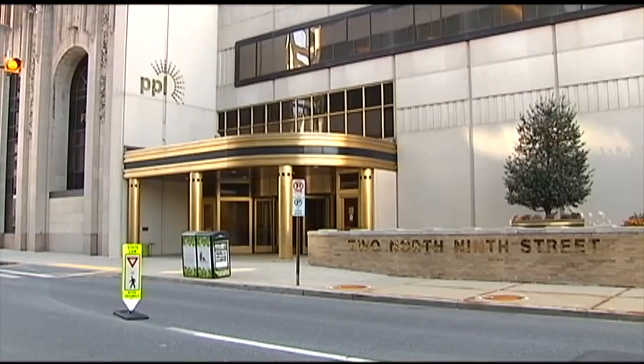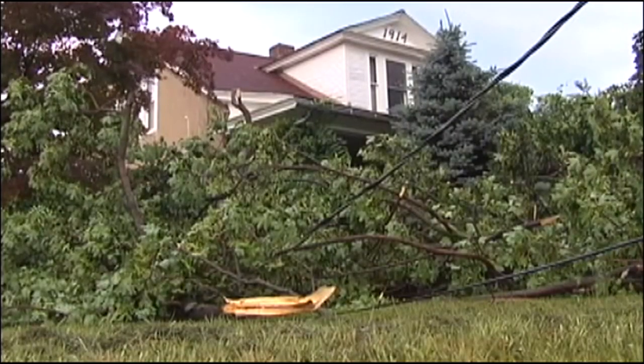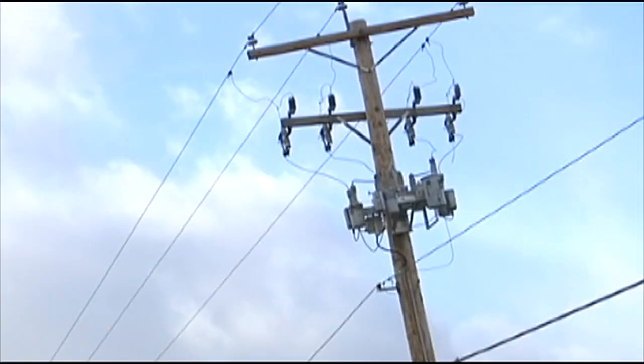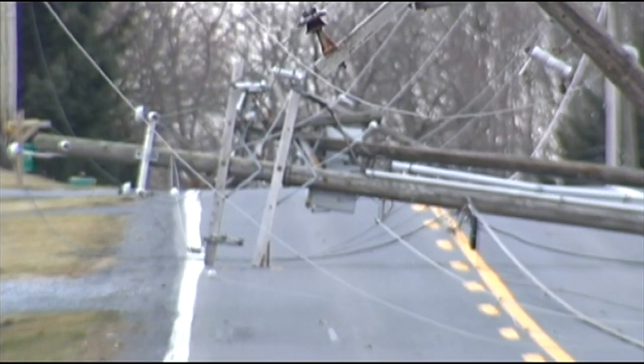But PPL has been at work developing a unique technology to fix that. We saw an opportunity not only to be able to see these downed lines, but then to quickly mitigate the risk. Currently, power line relays can indicate if there's a problem with the line, but the line can still be live, and that can be deadly.